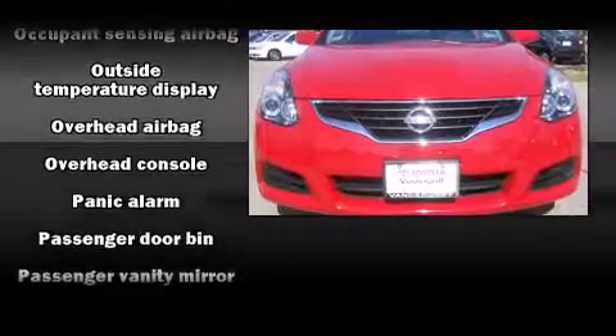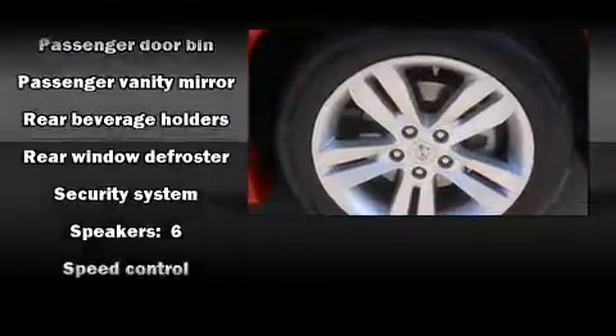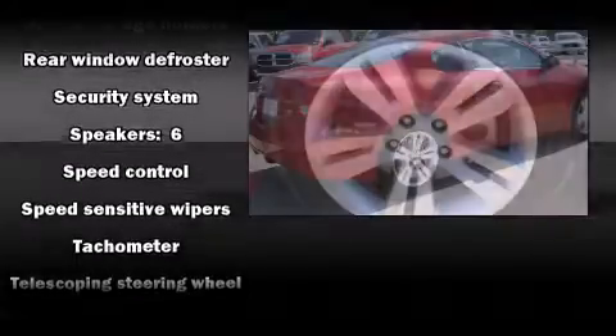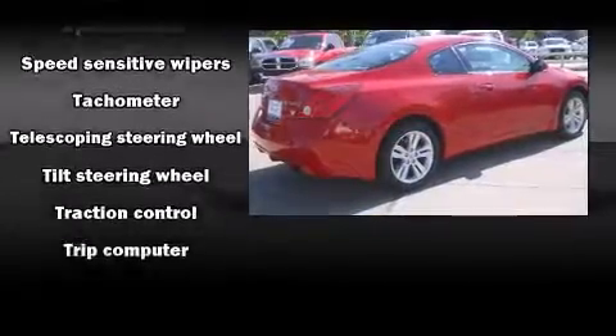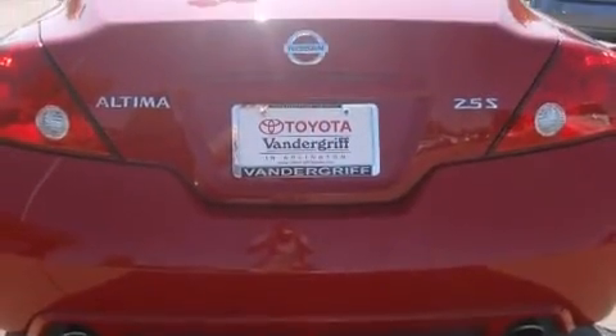Premium sound drives six speakers, providing you and your passengers a sensational audio experience. With SideCurtain Airbags supplementing the rest of the safety network, you can be assured that you and your passengers will experience top-tier protection.